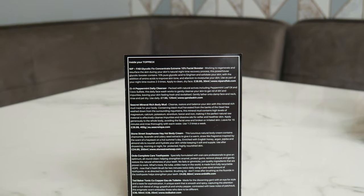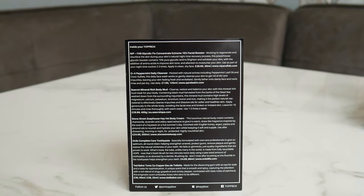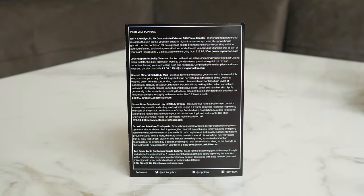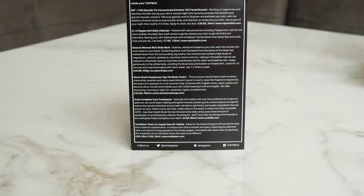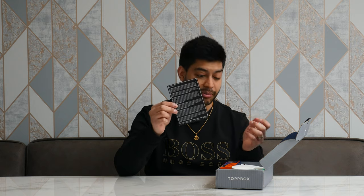The card also gives you the price and where you can get each product from on their actual website. That's really cool because they've been open with how much the stuff is worth in here — some of it is worth like £30, which is a lot of money.